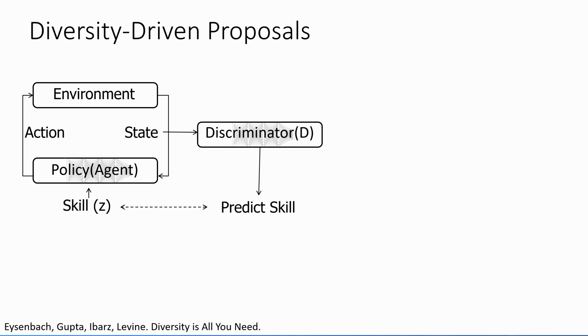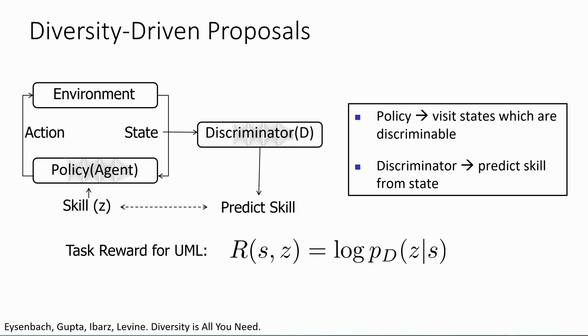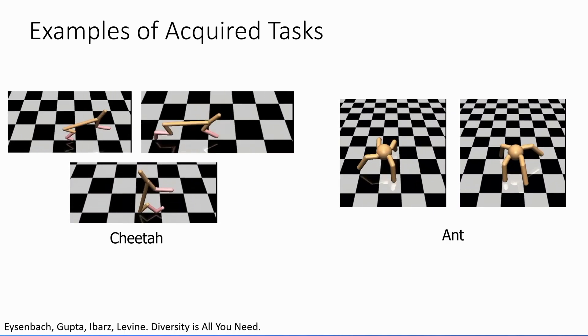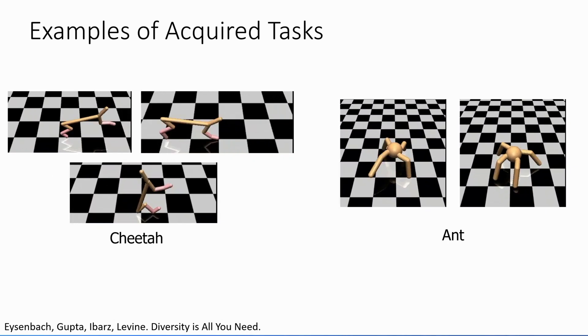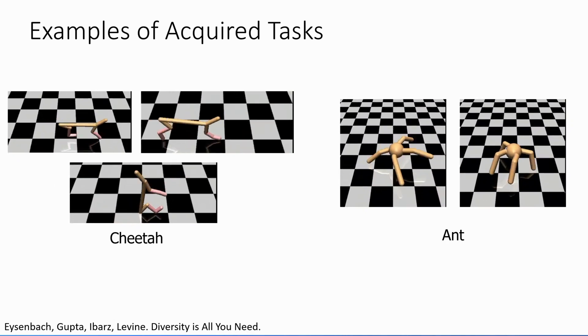We can be smarter too. Random cuts actually do work, but we can get better results by actually training that classifier instead of just initializing it randomly. We call this diversity-driven proposals, based on a paper called Diversity is All You Need, led by Benjamin Eisenbach. The idea is that the same discriminator/classifier looks at the state and predicts a label, but now it collaborates with the policy to make states as discriminable from each other as possible. The policy visits states with high probability of the corresponding class, the classifier is retrained to classify the states correctly, and they co-evolve to separate the state space into easily identifiable regions. Looking at the goals proposed: the cheetah learns to run forward, run backward, do a backflip; the ant also learns to run in different ways — achieving decent coverage.